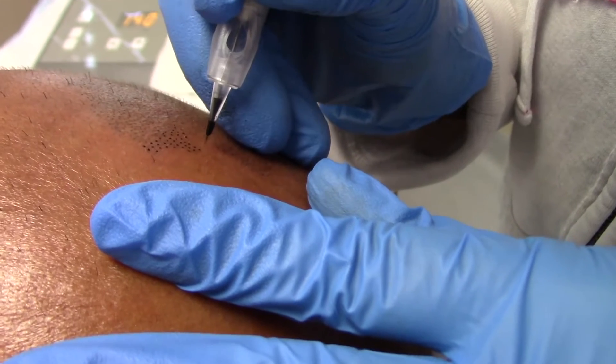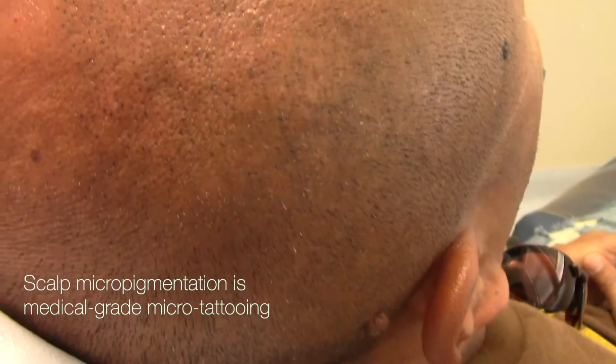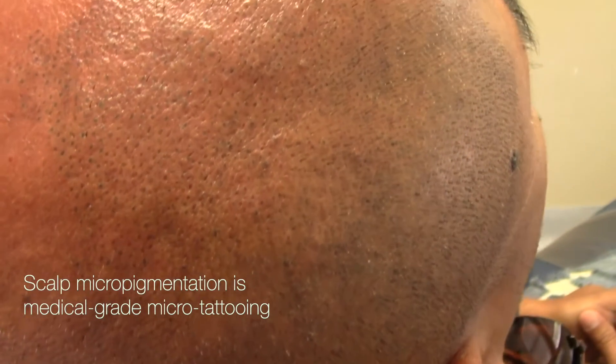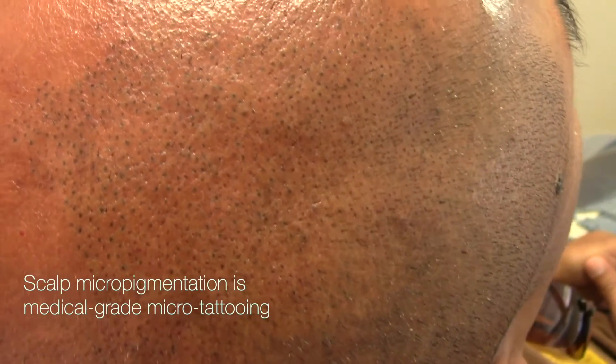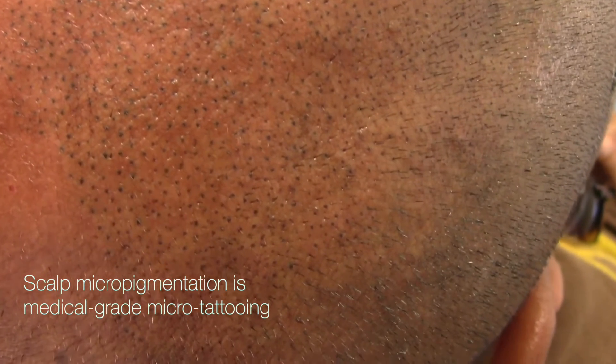grayscale pigment is applied to mimic the appearance of dense hair. Anytime pigment is applied with a needle to human skin, it qualifies as a tattoo. So by definition, scalp micropigmentation is medical-grade microtattooing.